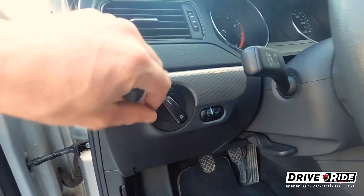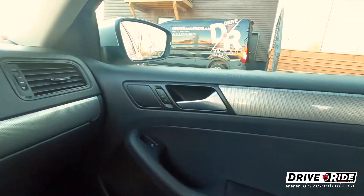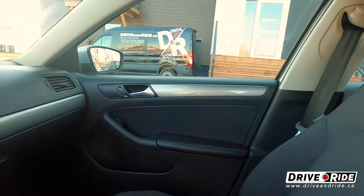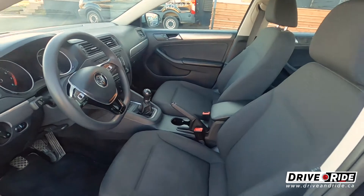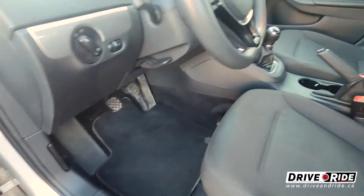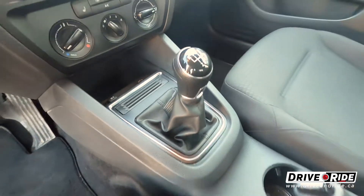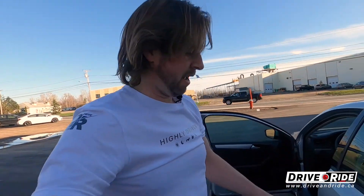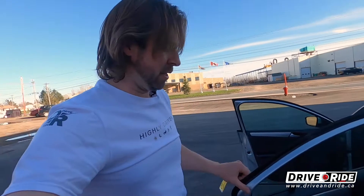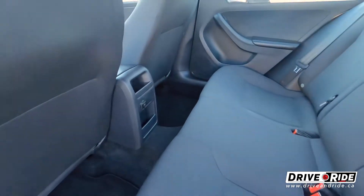You'll notice it also has the inlay in areas of the dash, and it's got an almost carbon fiber look to it — looks pretty sharp. The seats in this car are nice and clean; the car is fully detailed. This is the manual transmission and it is just super silky smooth. I just love driving the manuals in the Volkswagens — they're very fun to drive.